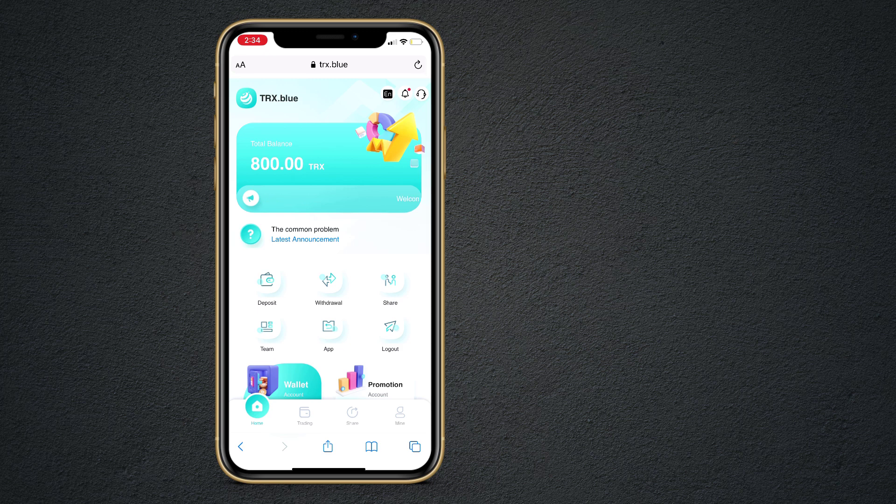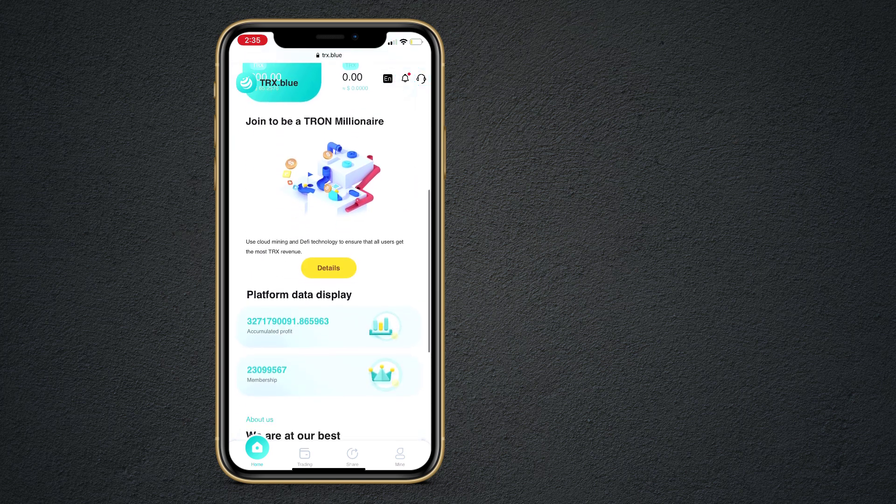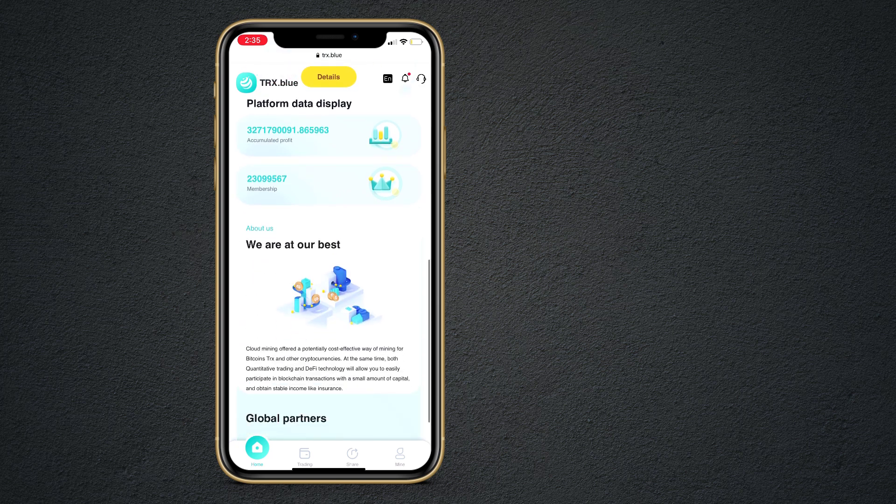We will look at all the steps one by one. Here you can see we have different icons like deposit, withdrawal, share, team, app, and logout. And here is our wallet account and promotion account. And here you can see their accumulated profit and total membership.